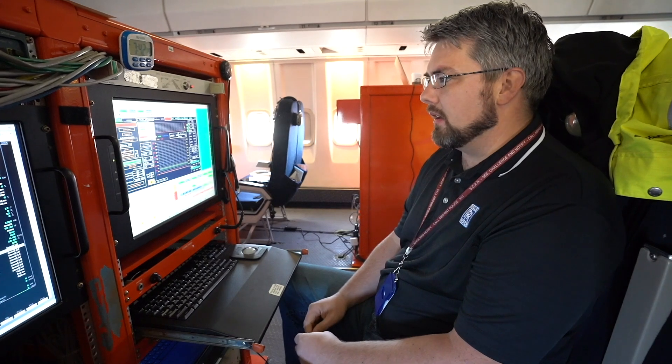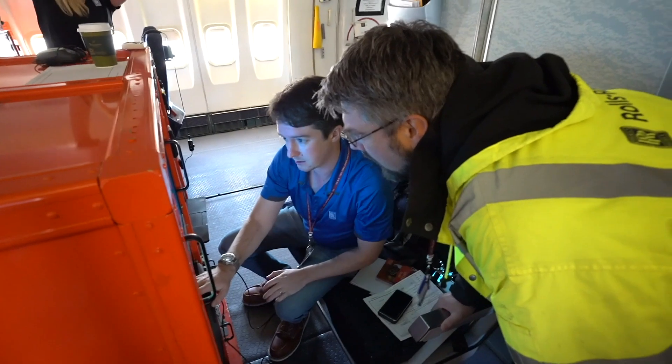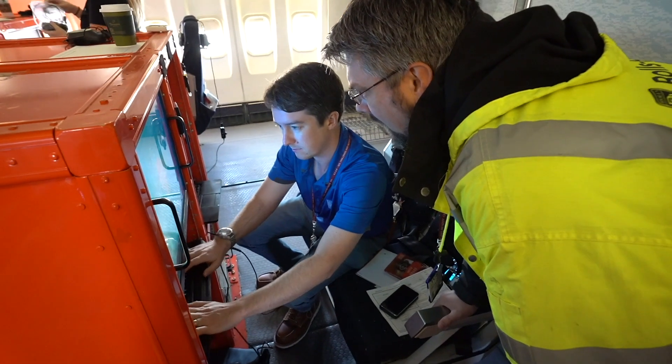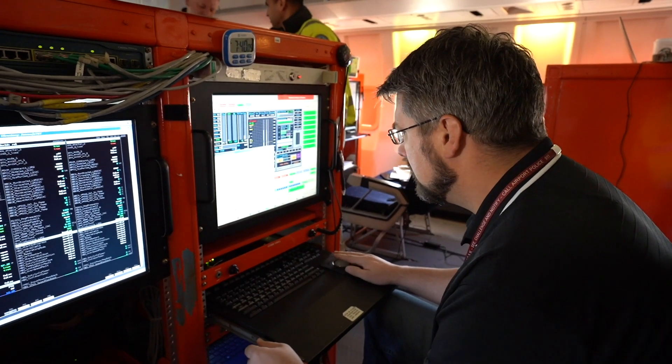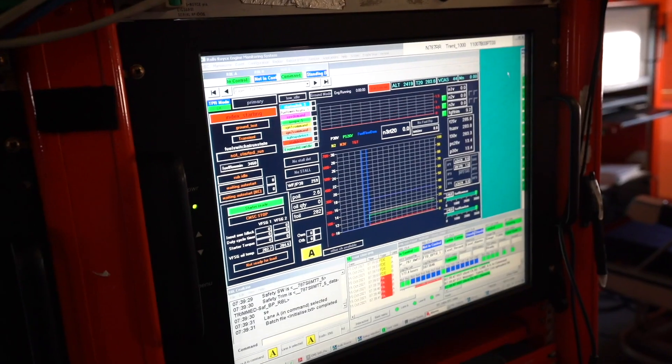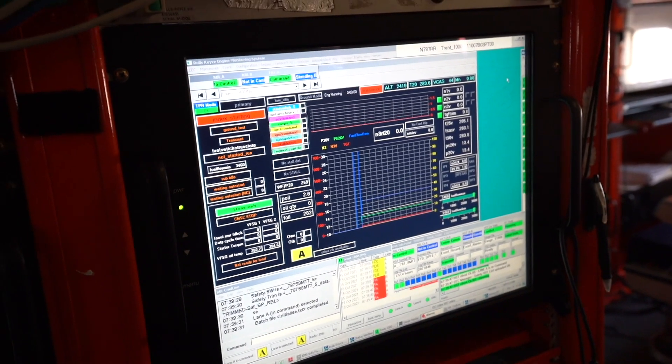Today we're going to be flying the new SAF fuel — sustainable aviation fuel — on the flying testbed. We're going to be doing some sharp accelerations and decelerations to see how the engine behaves. We'll switch the engine off and switch it back on again to look at the relight progression with the new SAF fuel. I'll be looking at the different shaft speeds and how the igniters behave during the relight. It should be a good flight.